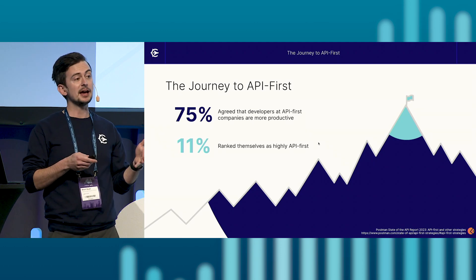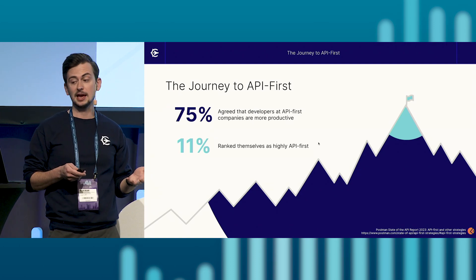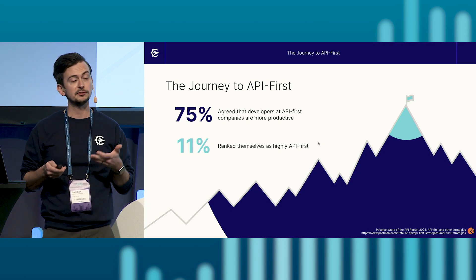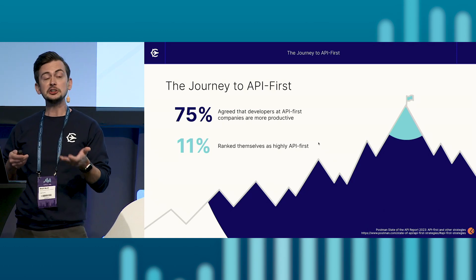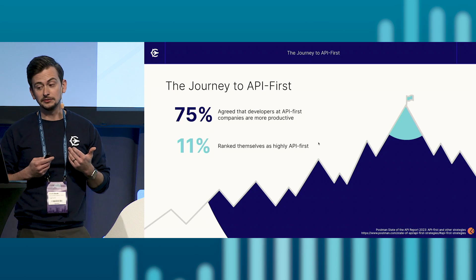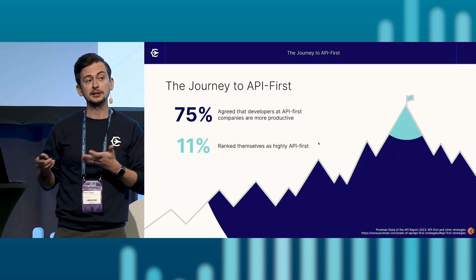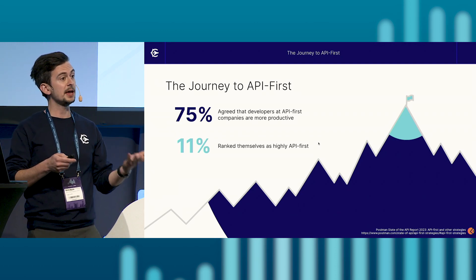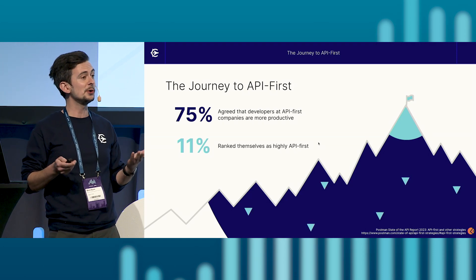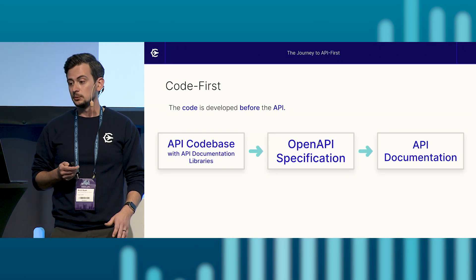However, shifting to an API-first model can be an uphill climb. According to Postman's 2023 State of the API report, 75% of participants agree that developers at API-first companies are more productive, so there's a large incentive to adopt an API-first model. However, only 11% ranked themselves as highly API-first. So how do these companies that acknowledge the productivity benefits become API-first themselves? Well, like many software development answers, it depends — every company is at a different stage in their journey, which leads to our journey.